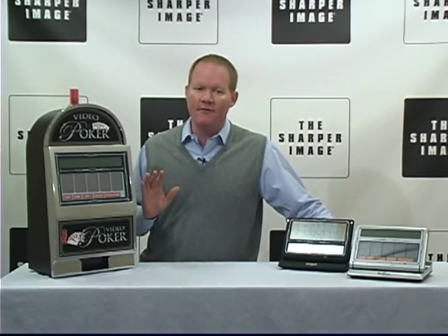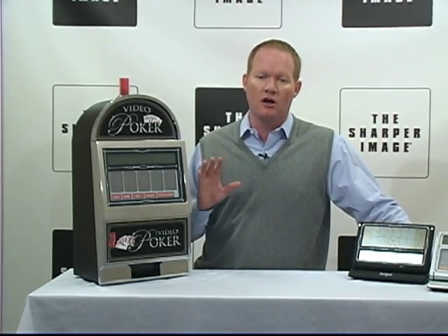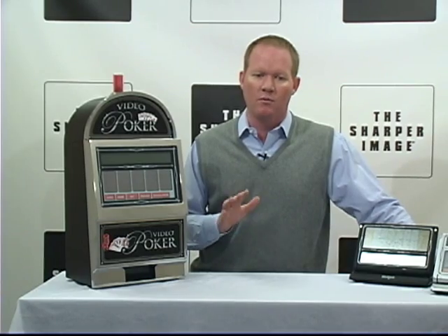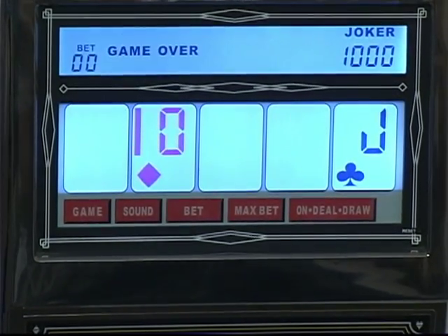And then here we've got the seven games in one video poker machine. It's an even larger color touch screen, plays the same games as the portable video poker game, plus it's got a built-in savings bank, which is a pretty cool feature.